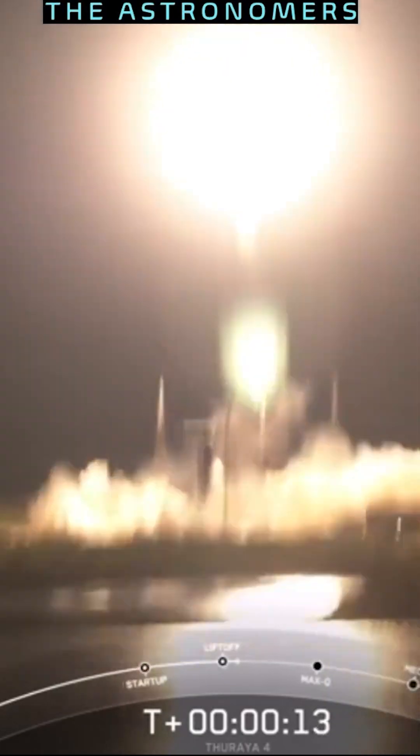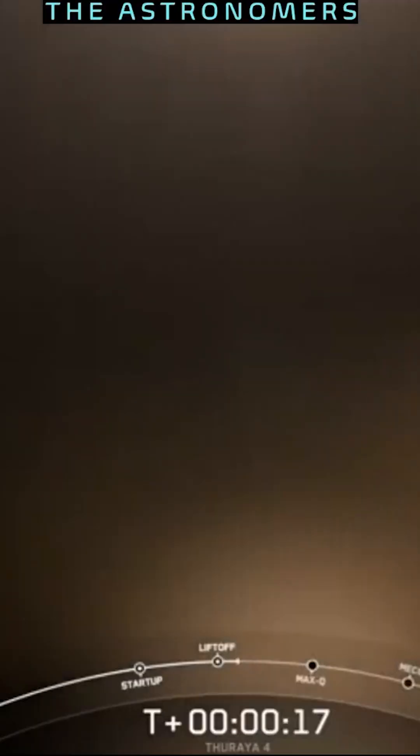Vehicle is pitching downrange. Nominal chamber pressure, regime on roll.